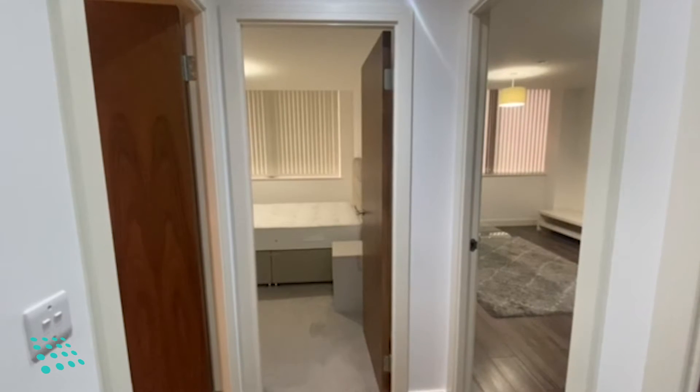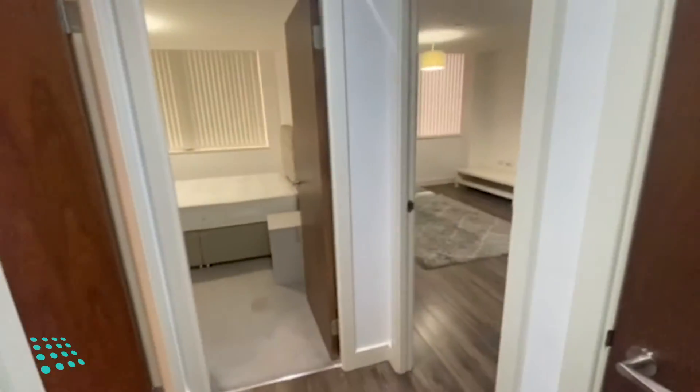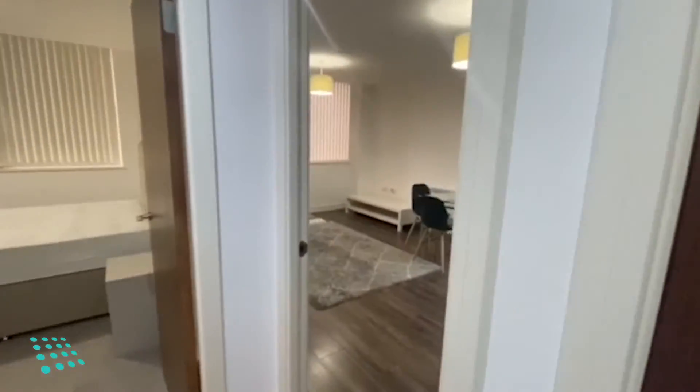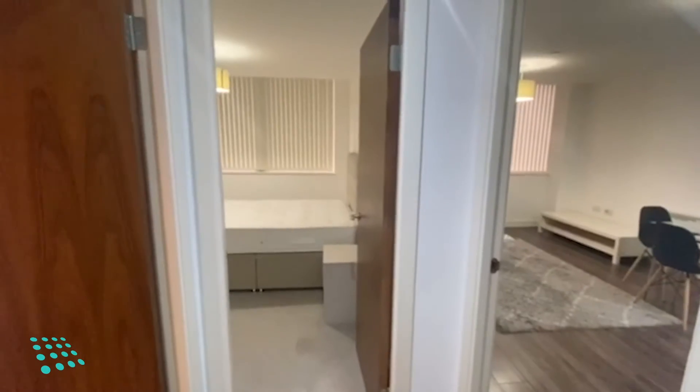Here we have a one-bed flat in Broadway Residences on the first floor. To the right we've got a storage cupboard, and walking to the left we've got the...